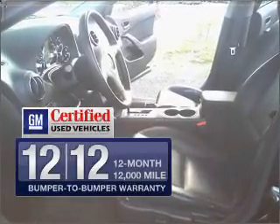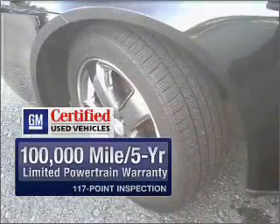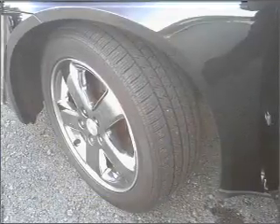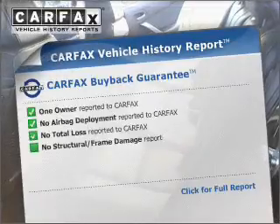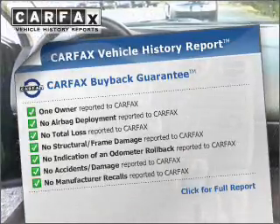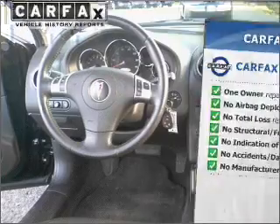GM Certified comes with a 100,000 mile powertrain limited warranty and a vehicle history report on this vehicle. You will appreciate the safety feature of anti-lock brakes. This vehicle comes with a CARFAX report, which reduces your buying risk by providing the vehicle's history before you purchase.